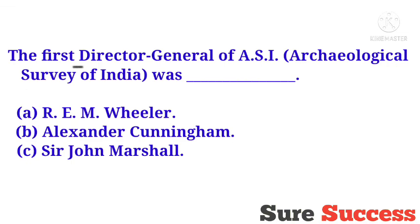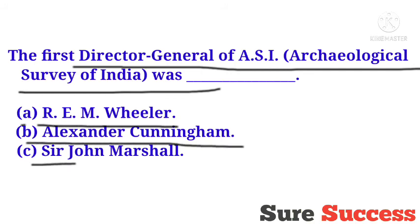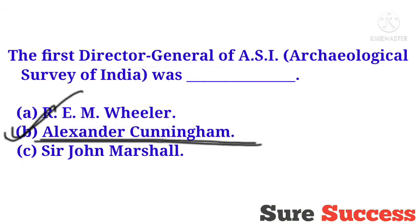The first Director General of ASI (Archaeological Survey of India) was? Options are R.E.M. Wheeler, Alexander Cunningham, Sir John Marshall. The correct answer is Alexander Cunningham. He was the first Director General of ASI.